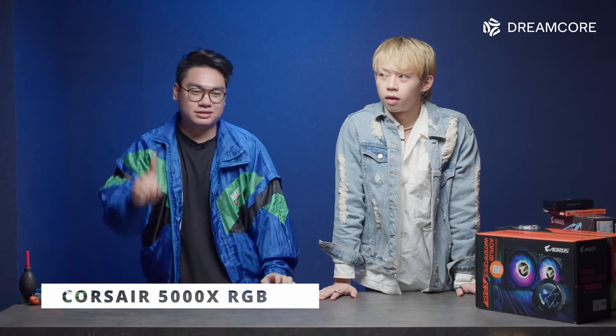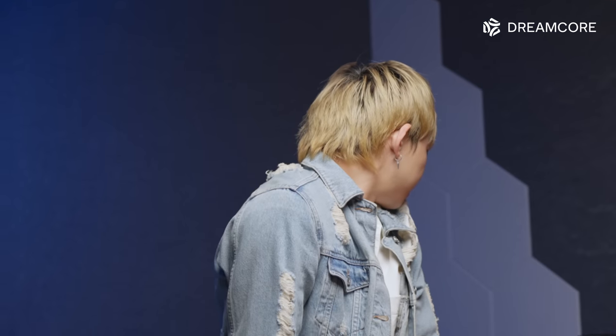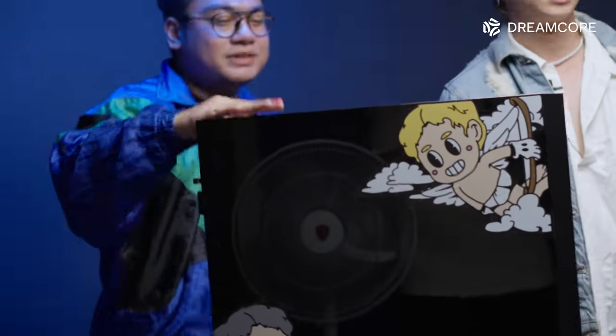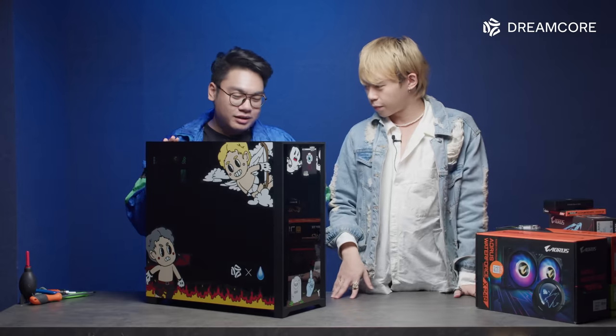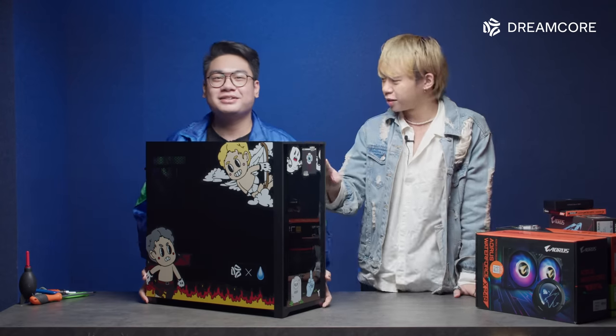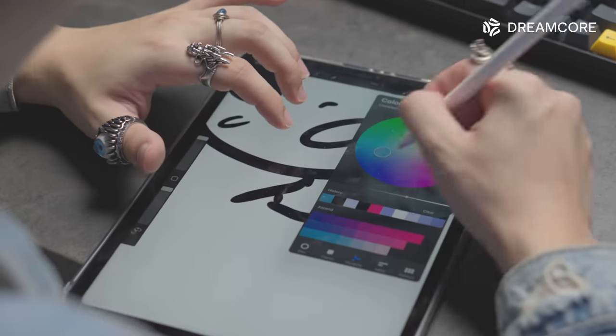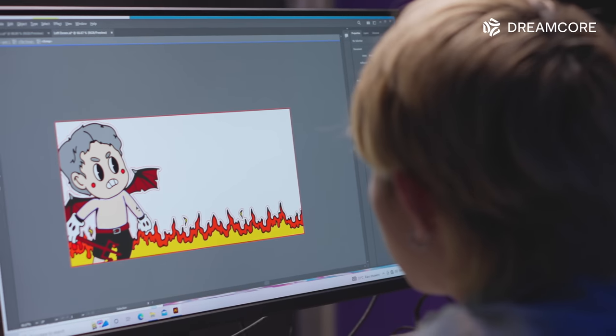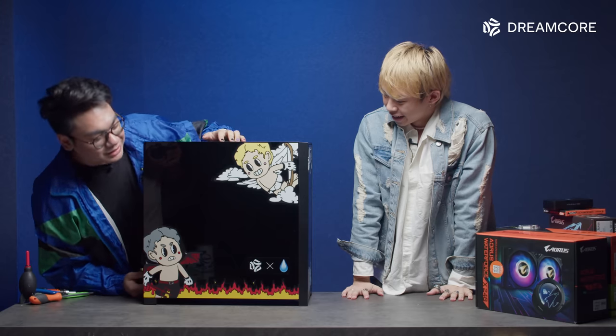Now that we know all the parts going into the PC, we need to know what case or chassis we're putting it in. Today we have the Corsair 5000X RGB. What are all these cute things? These are decals that Kai here has actually designed himself — original. Kai actually designed all these graphics himself and sent it to us to print out on this case.